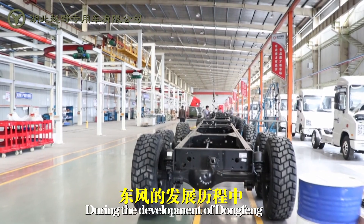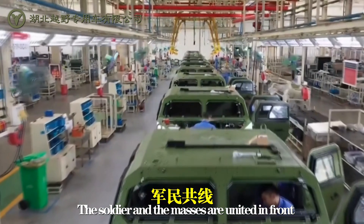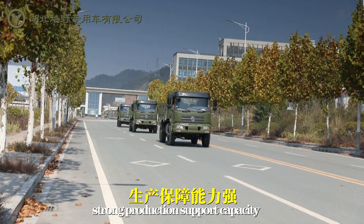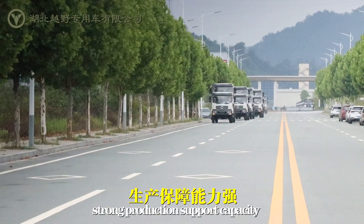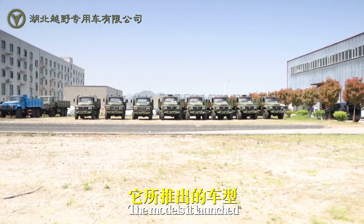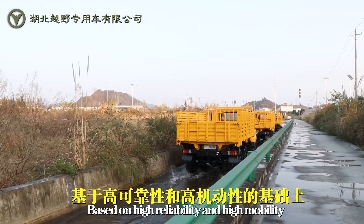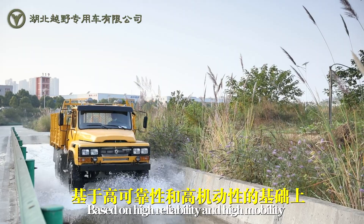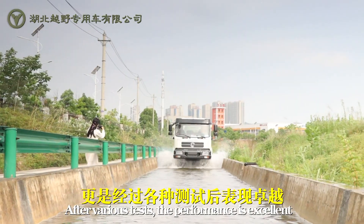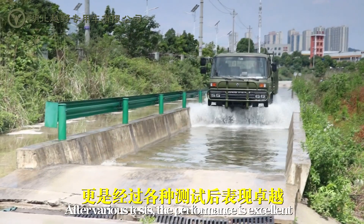During the development of Dongfeng, strong production support capacity has been maintained. The models it launched are based on high reliability and high mobility, and after various tests, their performance has proven excellent.